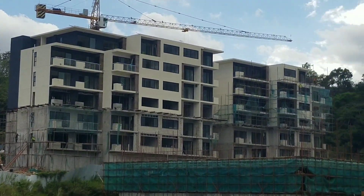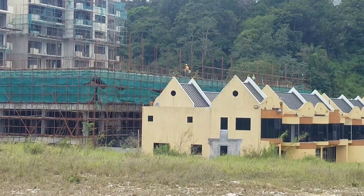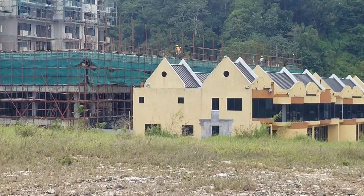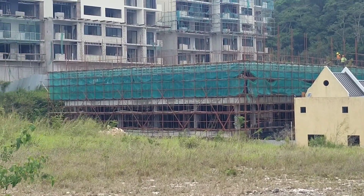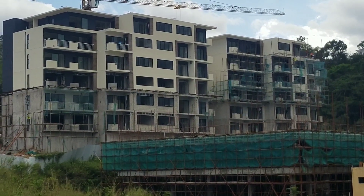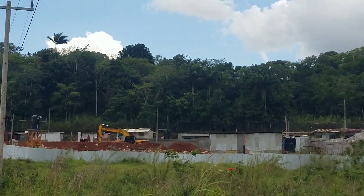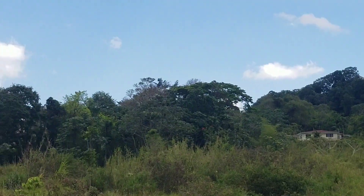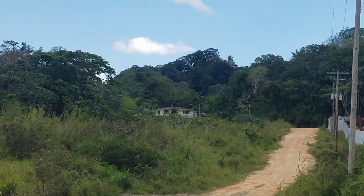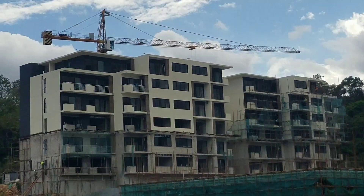This is a large building. One of the reasons why this building went up in Mandeville is because of the highway that's coming. When that highway is finished, you can get from Kingston to Mandeville in 45 minutes. So that is a game changer — you're going to have a lot more business opportunities in Mandeville.